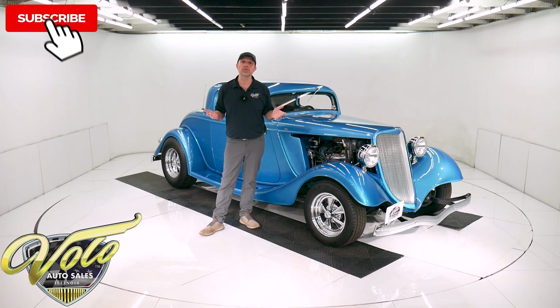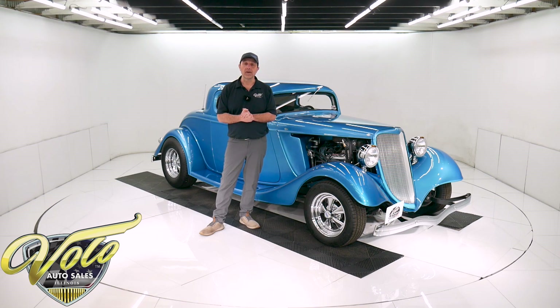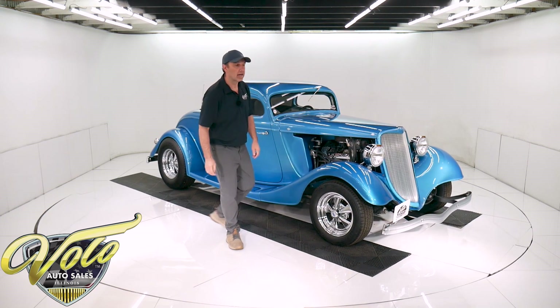If you enjoyed the video, subscribe to our YouTube channel and click on the bell icon. You'll be notified as the new ones are posted. But for right now, join me — let's go for a spin in this '34 hot rod.